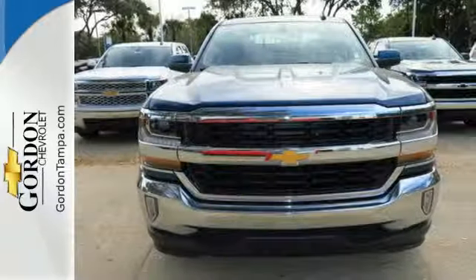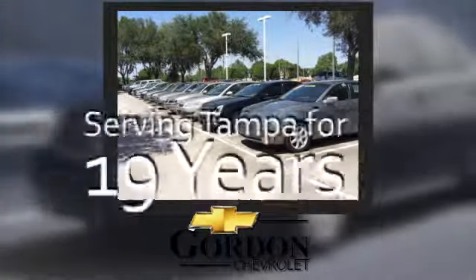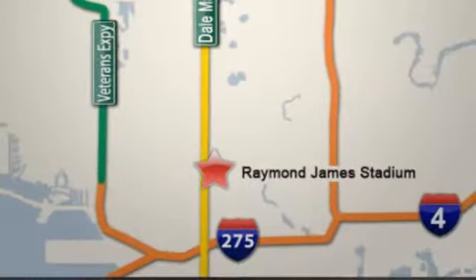Check out the strength and safety of this Silverado today. Gordon Chevrolet — family owned and operated, and proudly serving Tampa for over 19 years. We're located at 16414 North Dale Mabry Highway in Tampa, Florida.